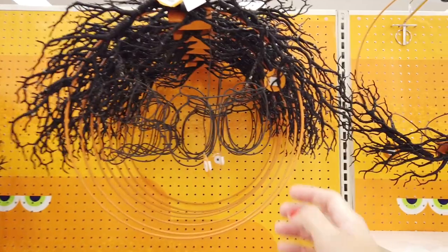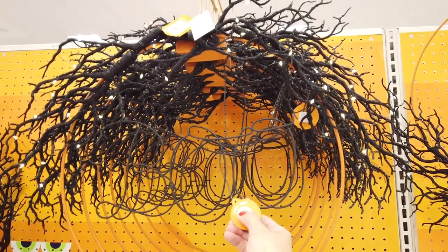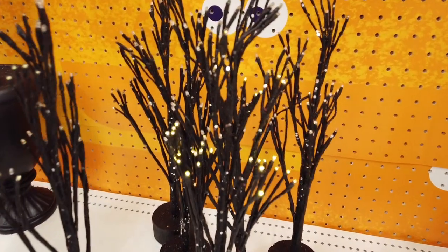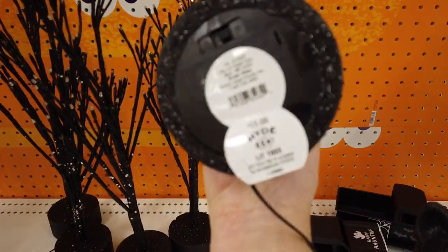I've actually been looking for this wreath — it retails for $20. They sold out of it online. When you hit the button it lights up, so this is something I will for sure be grabbing because it is beautiful. These are really pretty as well — they light up too. Here's the try me button so you can see the color you're getting, and I think these retail for $15 a pop.